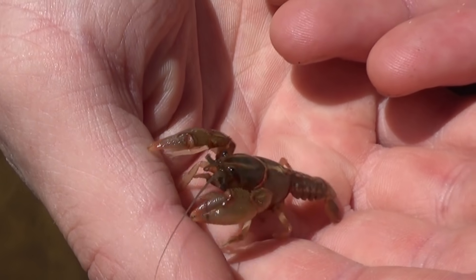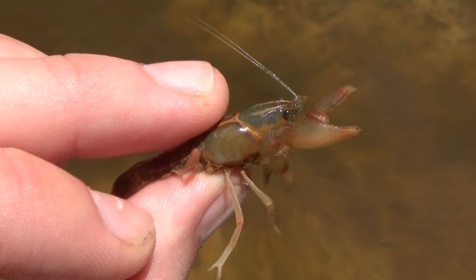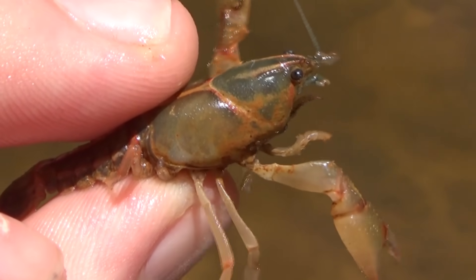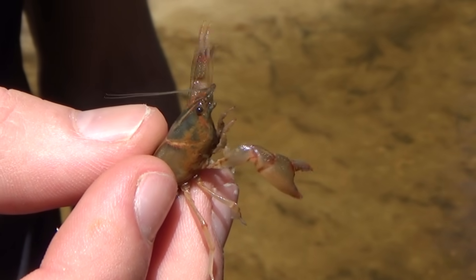They'll eat other crustaceans, fish, and pretty much anything that's dead or rotting. They'll also eat any kind of vegetation that's around their burrow. These guys are a burrowing species of crawfish, and I really don't know a lot about this species in particular, but it's a very interesting thing to see.